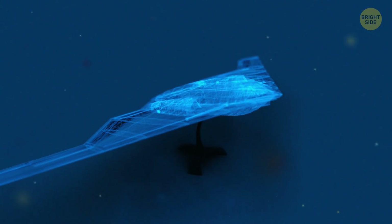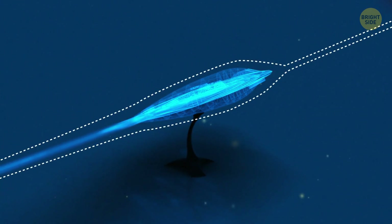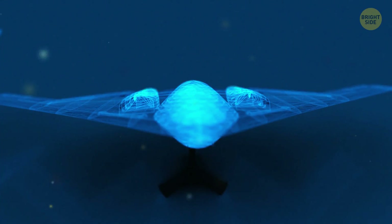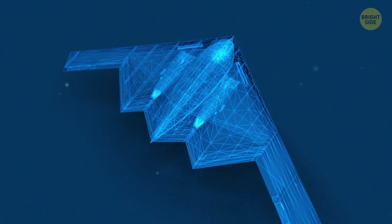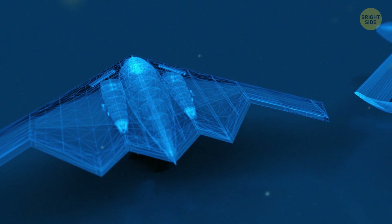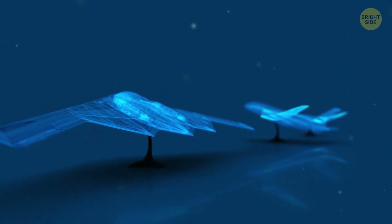One more idea is a plane with massive wings which would have the body built into them. Theoretically, this innovation is supposed to make the plane more aerodynamic. The engines of such a flying machine would be turbo-electric – that's the most effective way to make them greener and to minimize the amount of noise they would produce. As for the shape of the plane, it might look more like a UFO or a triangle, which would reduce the drag during takeoff and save precious fuel.